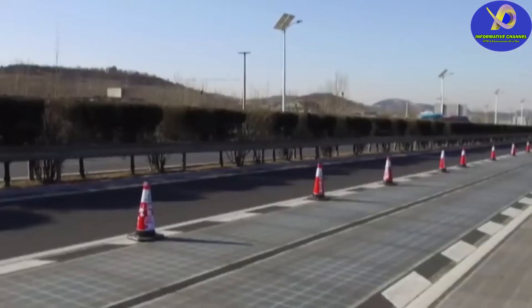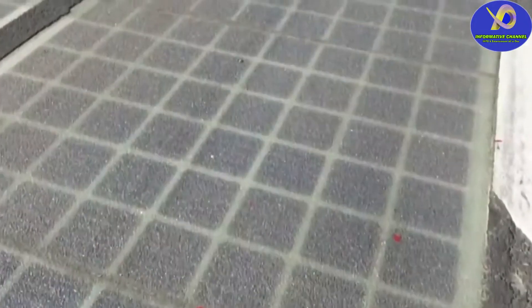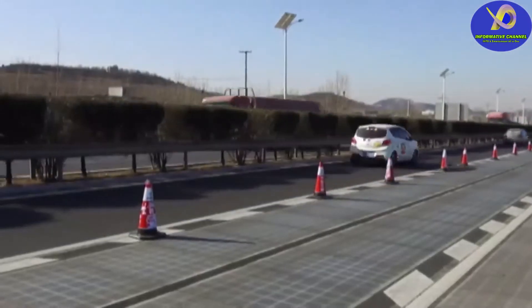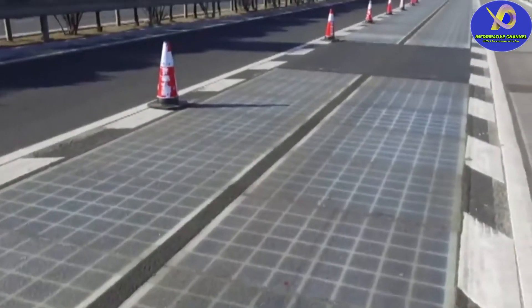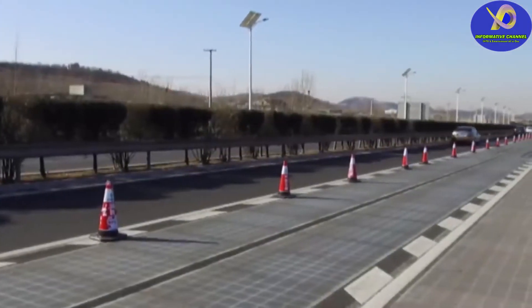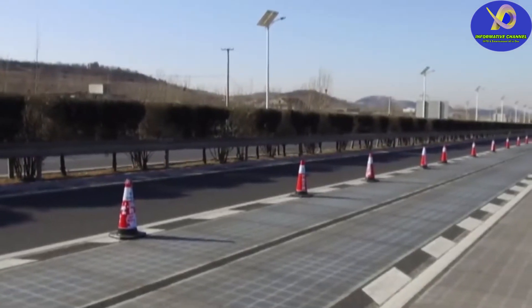The roadway consists of three layers. The first is an innovative material with the structural properties of asphalt, often referred to as transparent concrete. The middle layer is actually the solar panels. And finally, the third layer, the bottom one, is an insulating material that protects the panels from the damp ground.